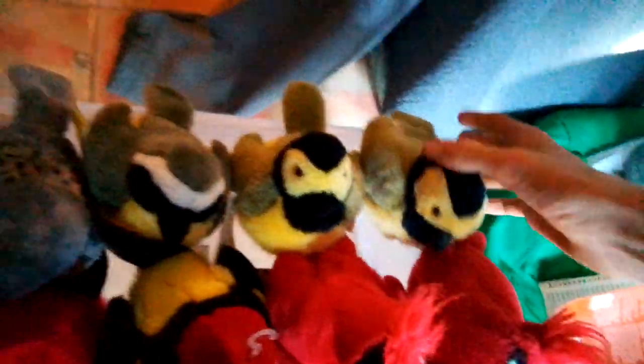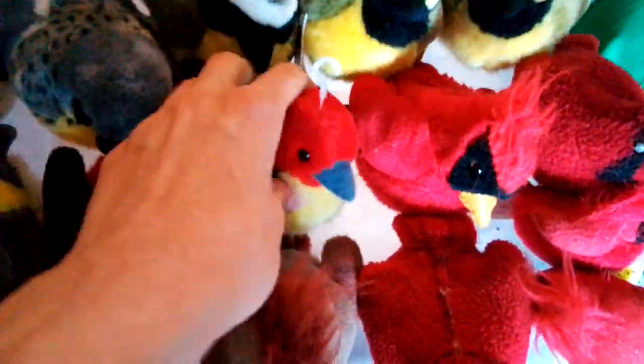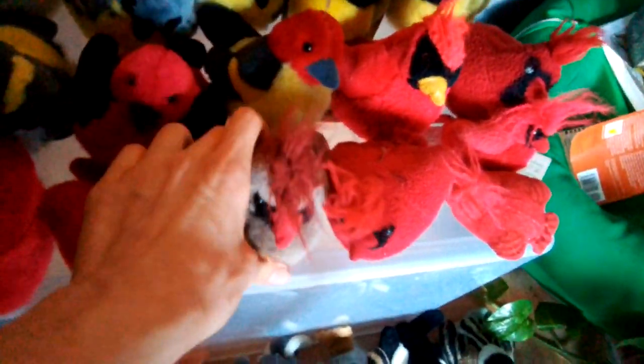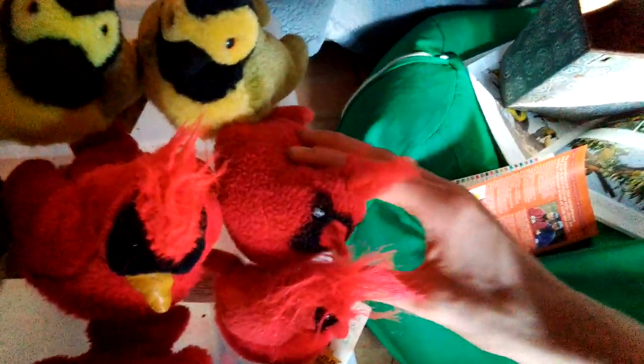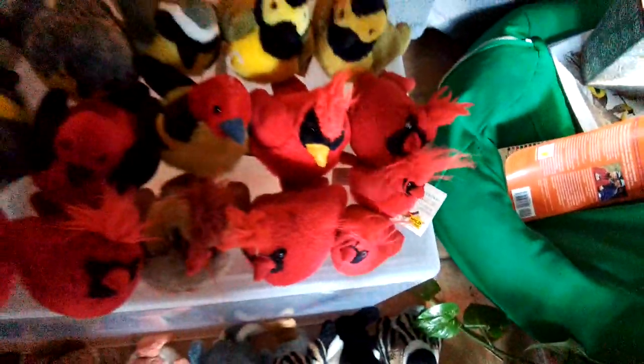Yellow-rumped Warbler, Scarlet Tanager, Western Tanager. Old Design Northern Cardinal with a yellow beak, Old Design Northern Cardinal with a red beak, New Design Northern Cardinal, Female Northern Cardinal, another New Design Northern Cardinal, another one — really old one. A Miniature Old Design Cardinal and the Miniature New Design Cardinal. I have every cardinal pretty much — a lot of cardinals.